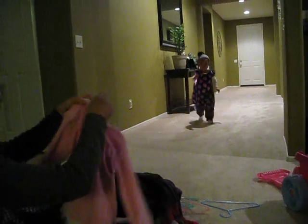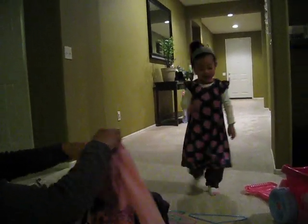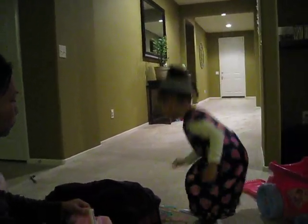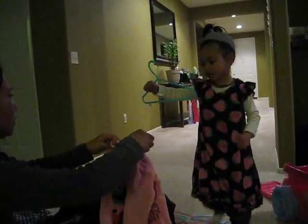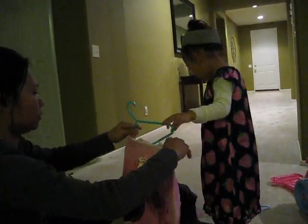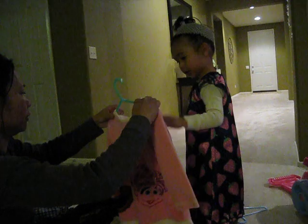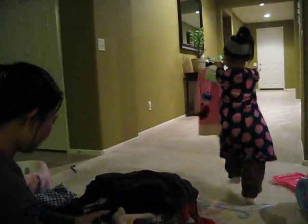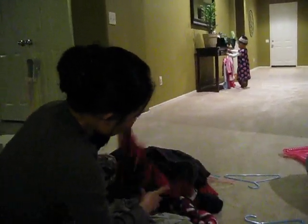Oh, it's a ferret. I'll keep the pink one right there. Yeah, I'll get the green ones. Oh, you want the green ones? You don't want to match one with the pink? Yeah. Okay, let's hang the green ones. Let's do it. The pink one.